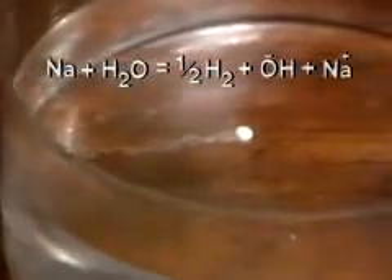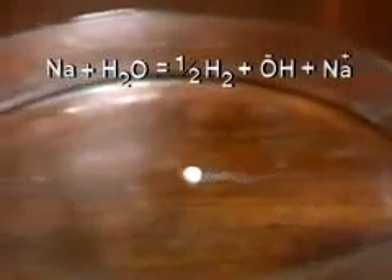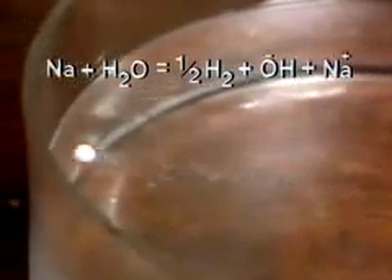Now for sodium. The same sort of thing happens, although the reaction is a bit more vigorous. All the alkali metals react with water in the same way. Hydrogen gas is produced, and the metal dissolves to give an aqueous cation with a single positive charge.